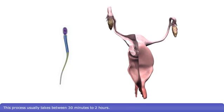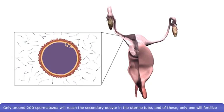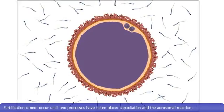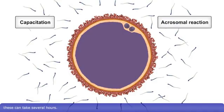This process usually takes between 30 minutes and 2 hours. Only around 200 spermatozoa will reach the secondary oocyte in the uterine tube, and of these, only one will fertilize it. Fertilization cannot occur until two processes have taken place: capacitation and the acrosomal reaction. These can take several hours.